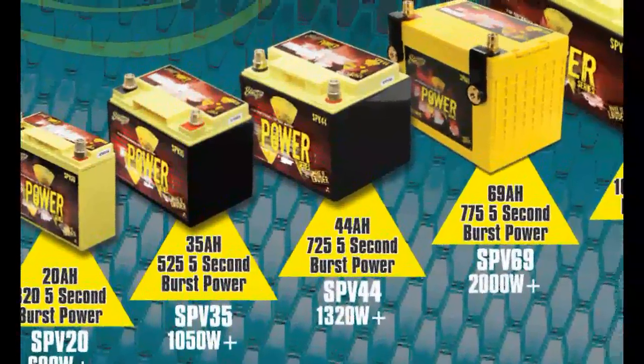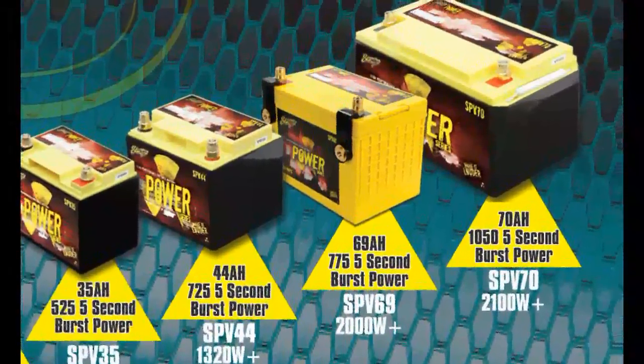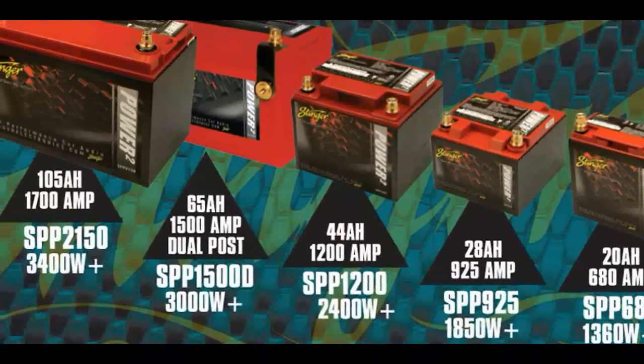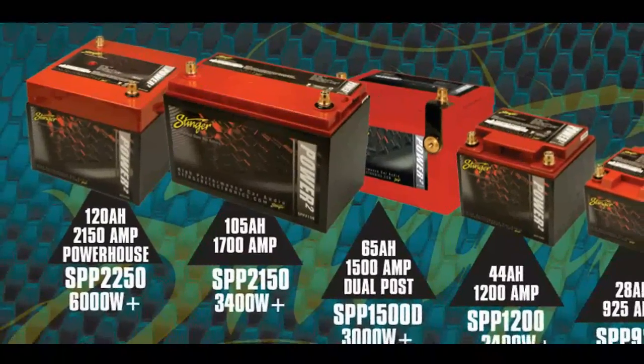We offer two complete lines of batteries. The yellow SPV series, which is the best value versus performance battery on the market today, and our red SPP series, which without question is the best performing, highest output batteries available.